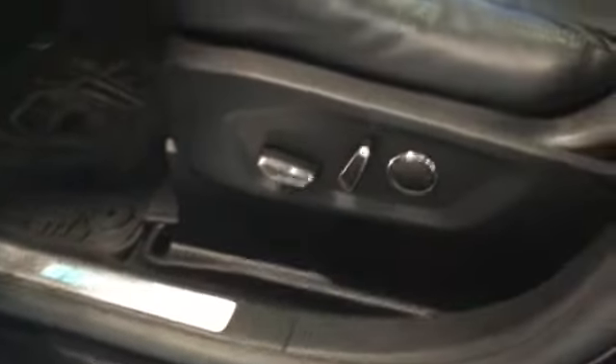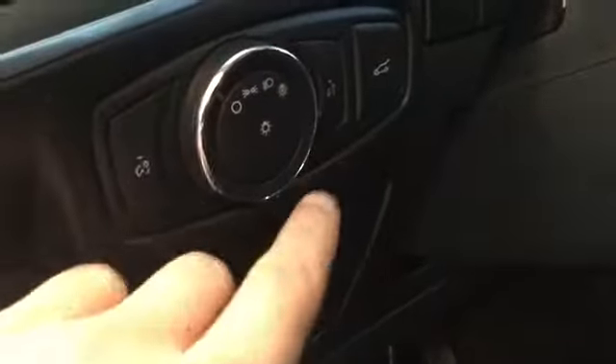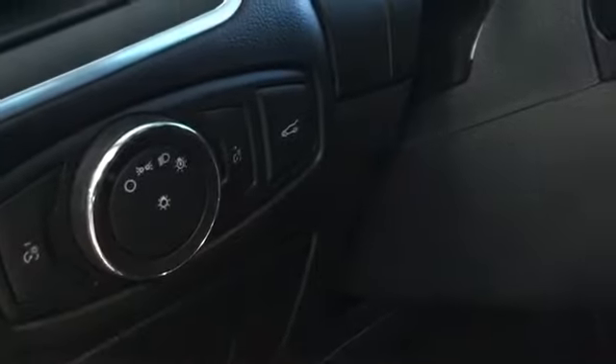Taking a look at our driver's seat, we have adjustable levers with lumbar support. We also have our lights and our power lift gate button. Inside the Ford, you'll notice beautiful leather seats and a large panoramic roof, which is one of my favorite features of this vehicle.